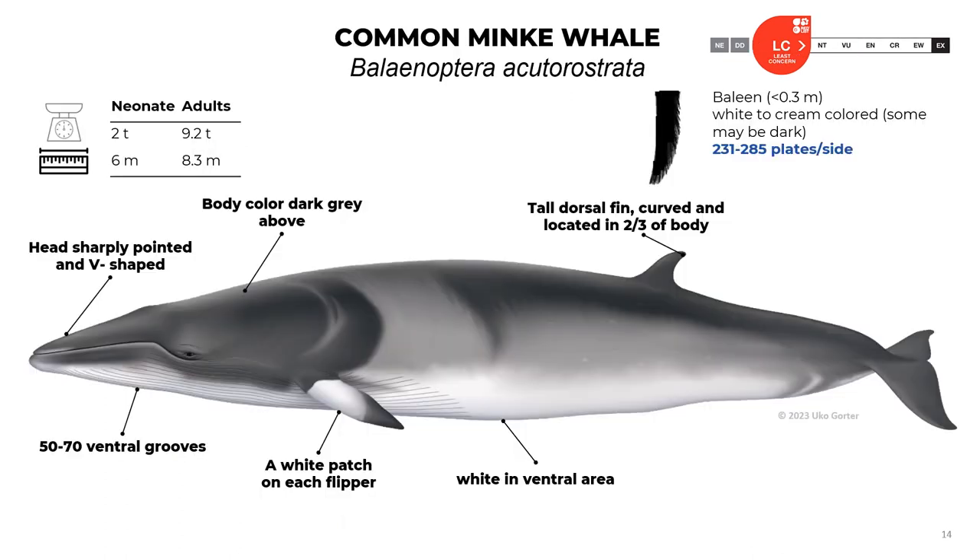Now let's talk about the common minke whale, Balaenoptera acutorostrata. When they are neonates, they reach a length of 6 meters and 2 tons. Adults reach 8.3 meters and 9.2 tons. The baleens reach 0.3 meters; they are white to cream colored — some may be dark — with 231 to 285 plates per side. The head is sharply pointed and V-shaped. They have 50 to 70 ventral grooves. The body color is dark gray above. Characteristically, they have a white patch on each flipper. They have a tall, curved dorsal fin located two-thirds back on the body, and the ventral area is white.